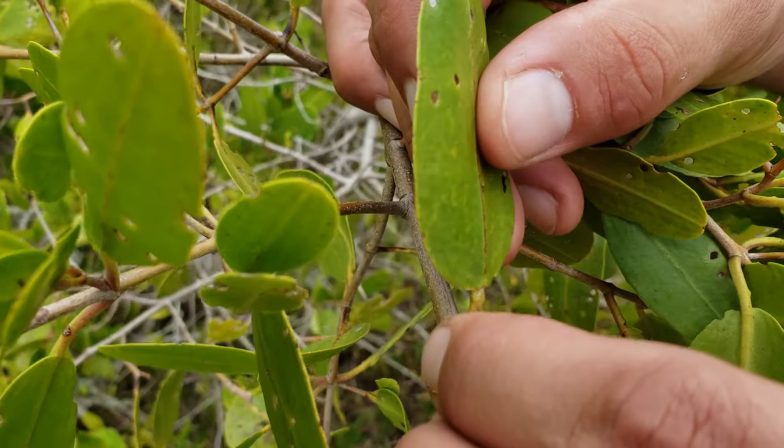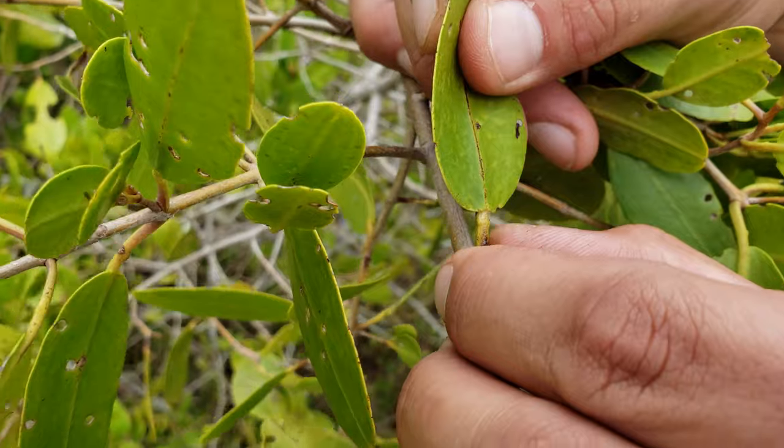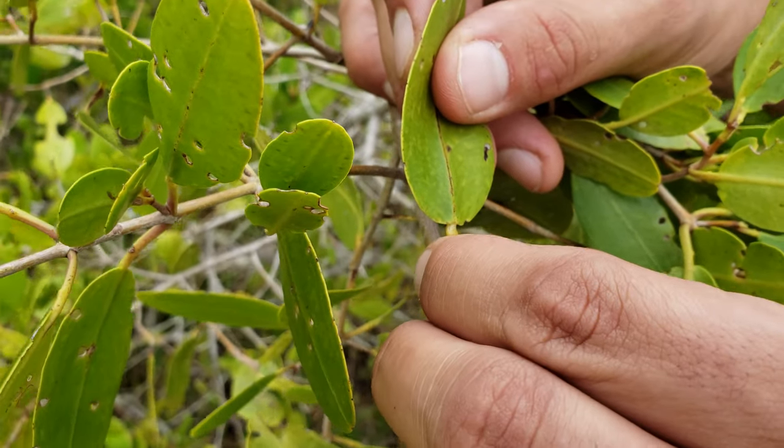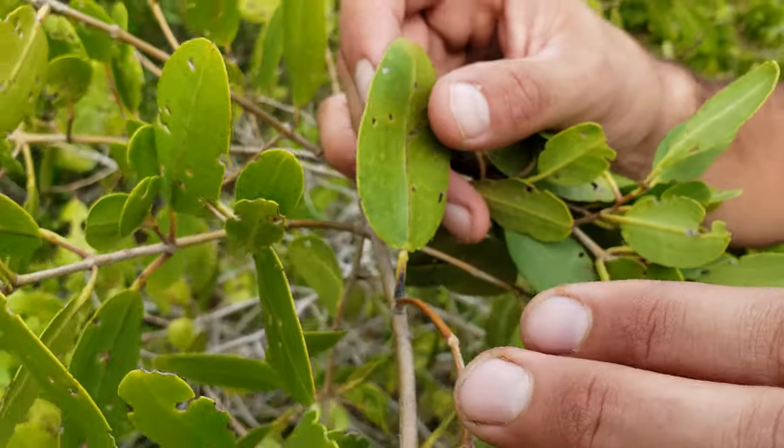White mangroves, like black mangroves, do excrete salt, but that's through their roots and other portions of the leaf. The petiole nubs were originally thought to excrete salt, but they actually excrete a sugary substance, which some scientists think is meant to attract certain insects that help the plant. That's one of the most unique features of the white mangrove. It's also the least cold-tolerant of the three, so you won't find it further north where small scatterings of black and red mangroves occur, such as in the panhandle.